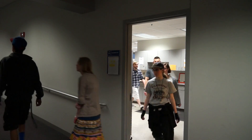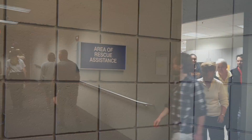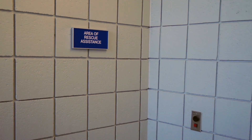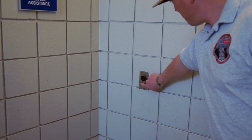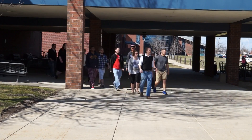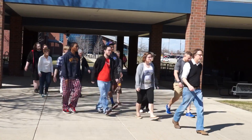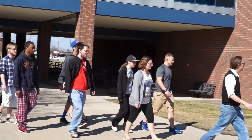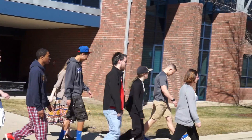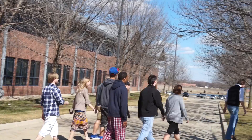During a fire evacuation, you must use the stairs. Areas of rescue assistance are located in each stairwell landing — press the button for immediate two-way connection to security. Everyone must move at least 500 feet from affected buildings and remain there until an all-clear is given. Each faculty member is required to account for students in his or her class and report missing persons to security.